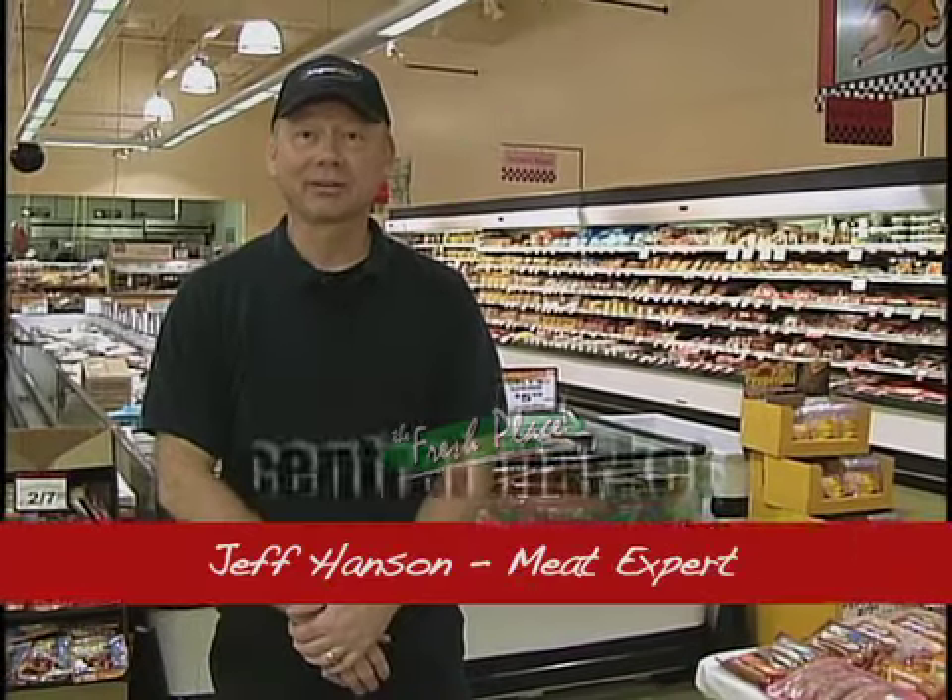Hi, I'm Jeff Hansen, your Central Market grilling expert. I'd like to show you a few of the items that we have available in our store.